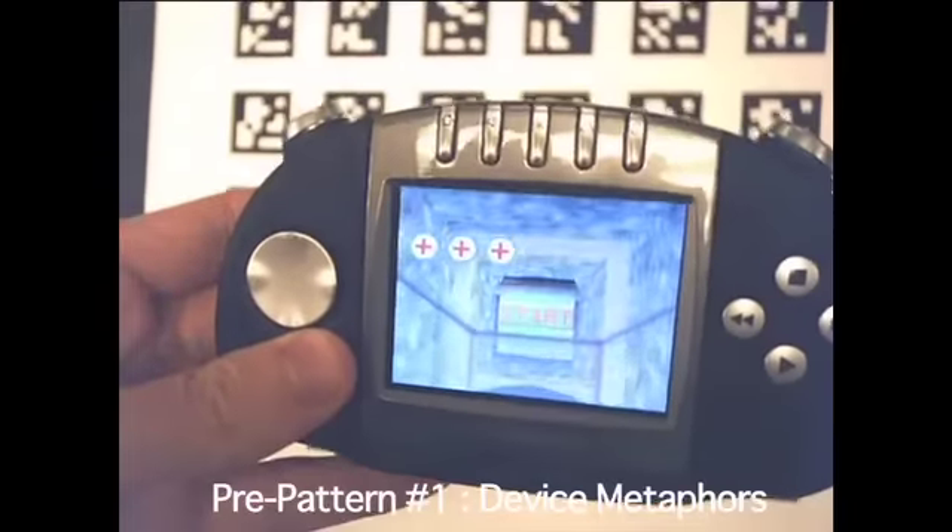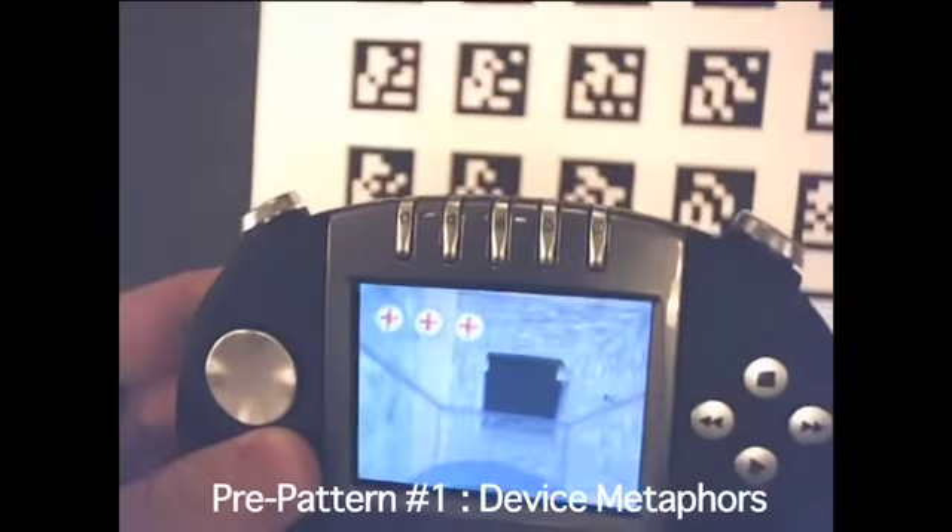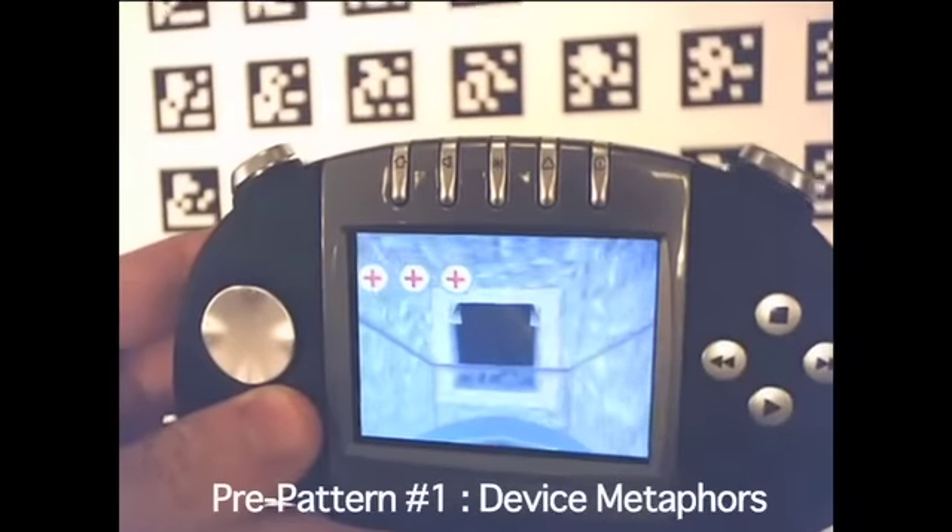The game Space Runner also uses a 2D overlay. In this case, the wireframes suggest the cockpit of a spaceship maneuvering through a tunnel.